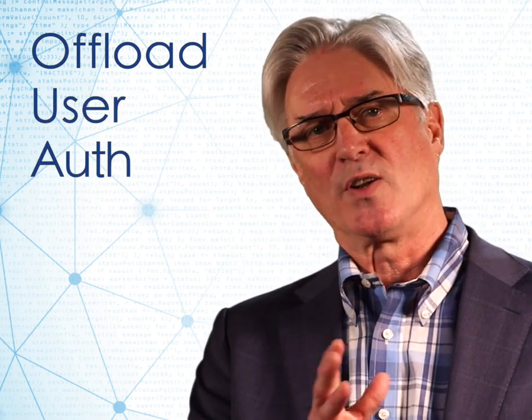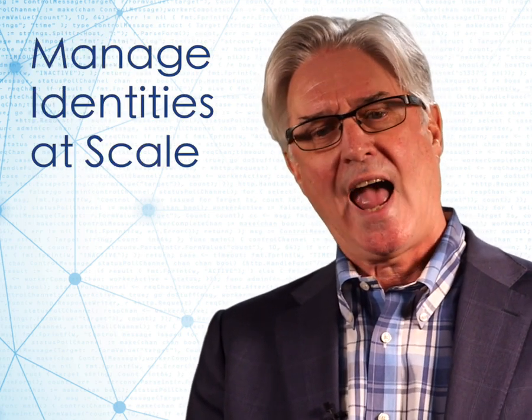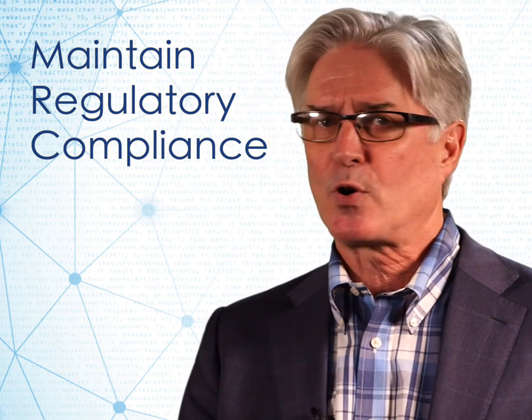That's the purpose of the Akamai Identity Cloud. It allows them to offload that authentication and registration of end users, the ability to manage those online identities at scale, keeping their infrastructure safe and secure. Also, demonstrating compliance, so they can handle all of that personal information in a way that is demonstrably compliant with GDPR in Europe, or with CCPA in California. So much more secure interactions for their end users.